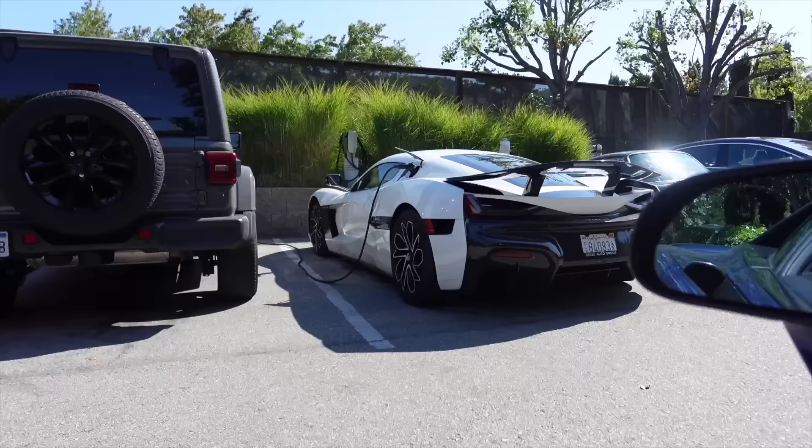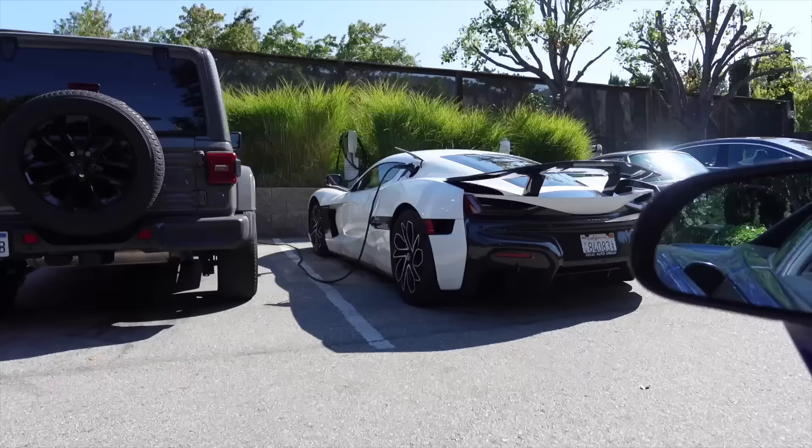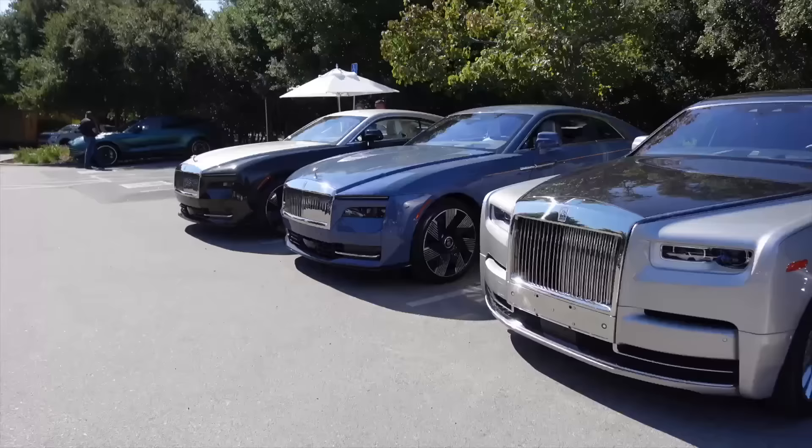A new DB12 — that is gorgeous. Casually, a Rimac Navara just sitting right here. And a Singer. Two Rolls Royce Spectres sitting next to each other — the new all-electric coupe. Those are pretty.